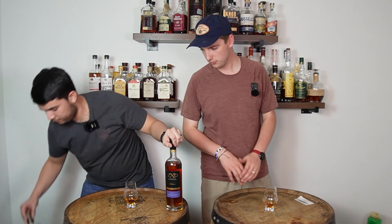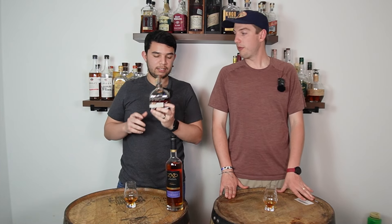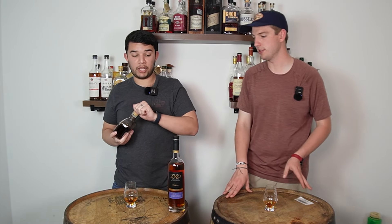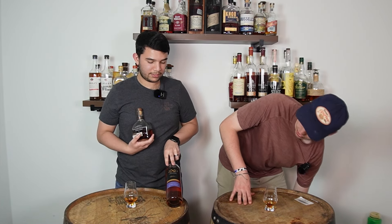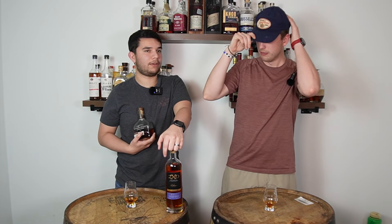This is around that $50 to $60 price range, which reminds me of Woodford Double Oak — same price range. It's 92 proof — very similar in that regard too. The bottle design and label on this one are gorgeous. It looks like a $400 bottle. I could probably sell this to somebody who doesn't know what they're talking about.